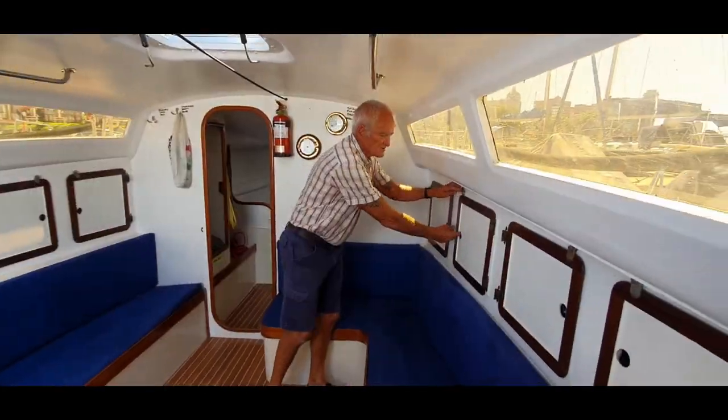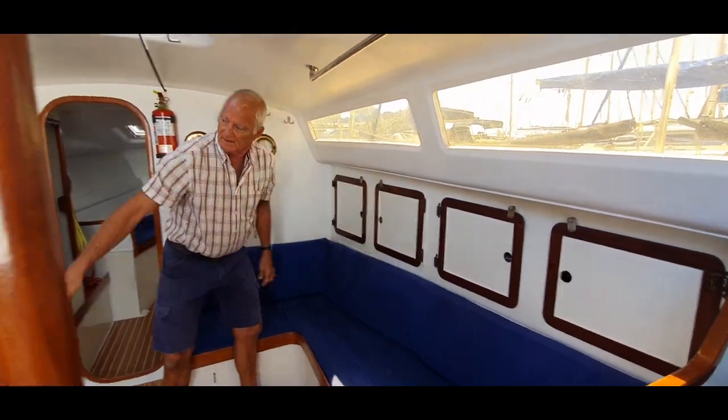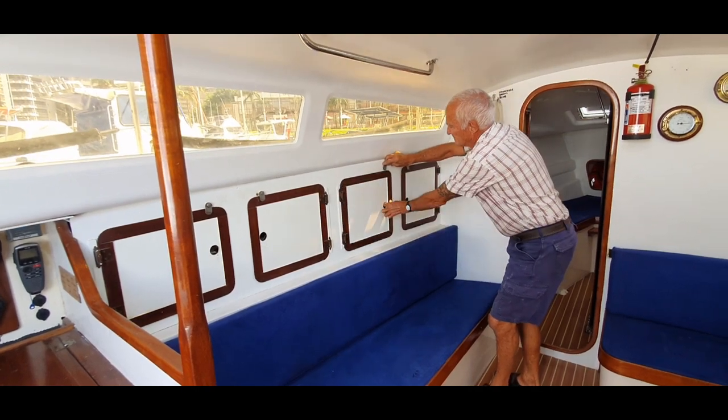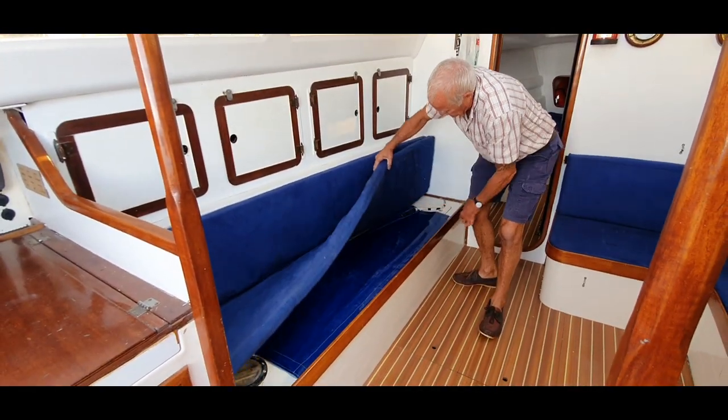There is ample storage with lockers on either side of the boat. There is plenty of storage for keeping people's gear, and also underneath the seats.